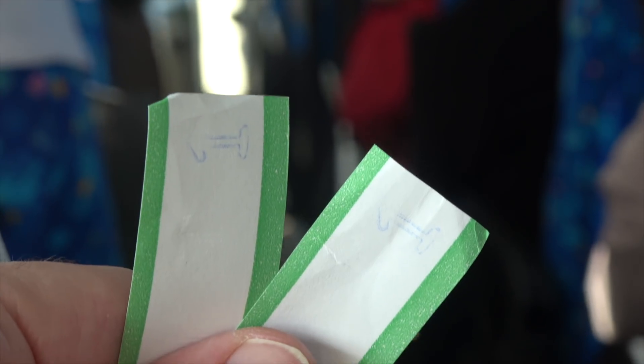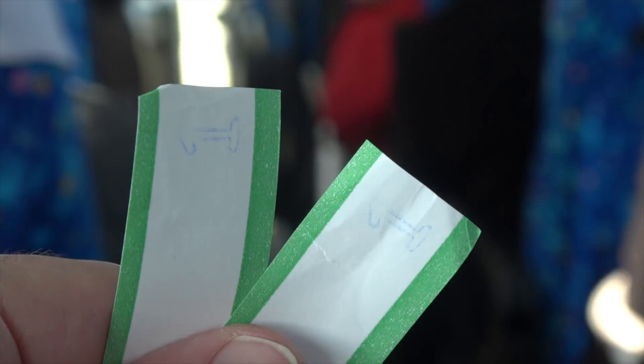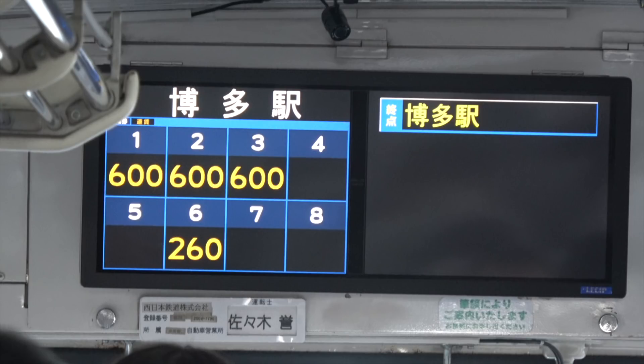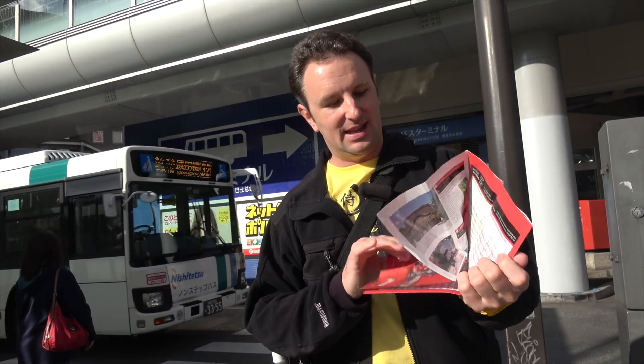When you board the bus, whether you prepay or postpay, you have to pull a ticket when you get on board. That ticket says how many stops you rode. If you're starting from here, it'll say number one, and there'll be a screen on the bus that'll say how much your fare is. When you get to Dazaifu, it'll be 600 yen. If all else fails, there's an information booth inside where you can stop, and they've also got handy timetables. On weekends, the buses go about every 15 minutes.